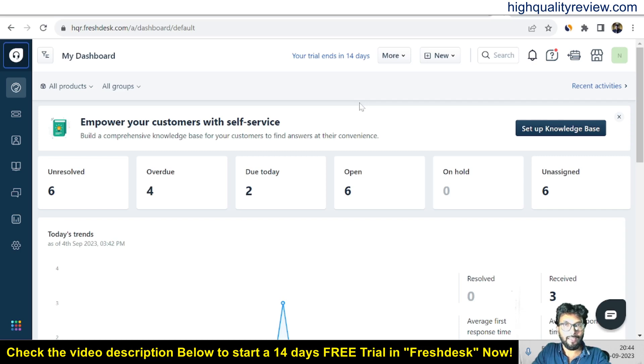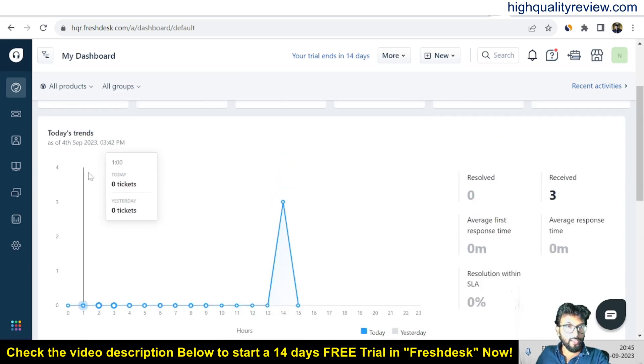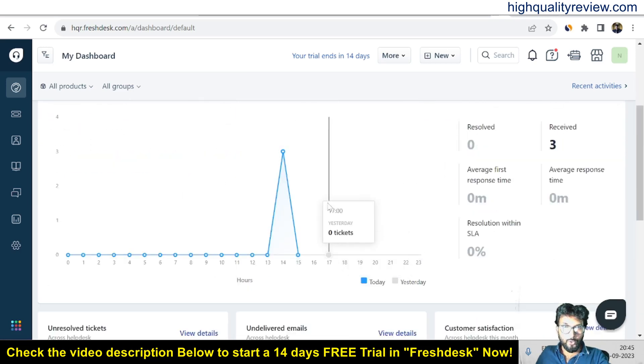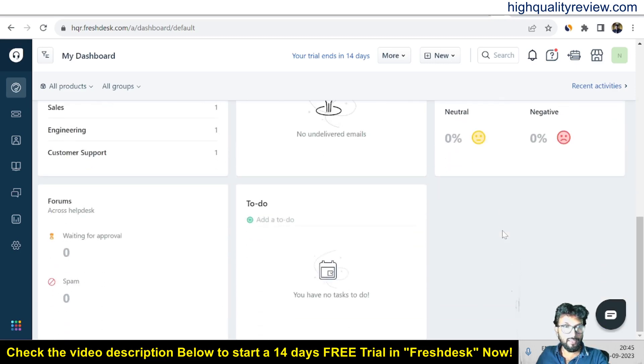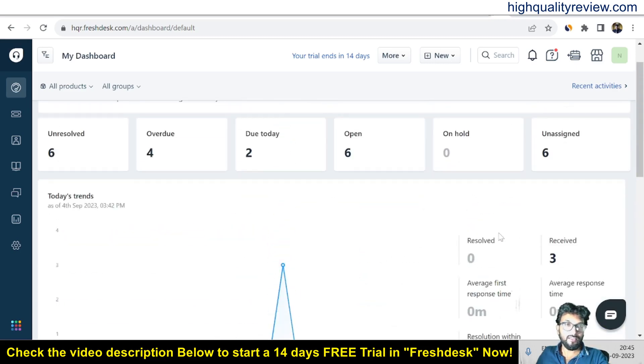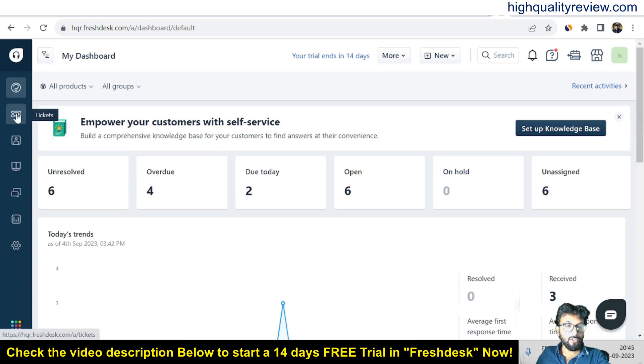Later on, if you feel that the tool is very good, you can go for the upgrade. This is a simple dashboard where you will find the resolved issues — the raised tickets. Six tickets are resolved here, and you can see overdue, due today, open, on hold, unassigned, and received. You also get today's trend — three tickets are raised today — as well as unresolved tickets, undelivered emails, and customer satisfaction data. Now let's come to the ticket section — click on tickets here.